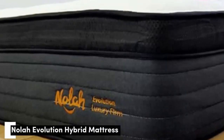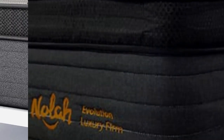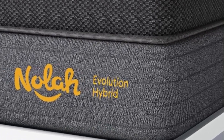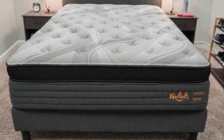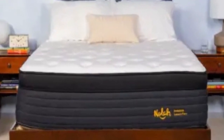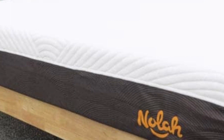Number 2. A mattress that promotes spinal alignment can be invaluable if you wake up with pain or sore spots in your shoulders, back, and hips. The Nola Evolution 15 contains four foam layers to cushion and contour to the body, evenly distributing your weight to improve your alignment, while a zoned coil system pushes back against extra weight from your midsection and reduces perimeter sinkage.